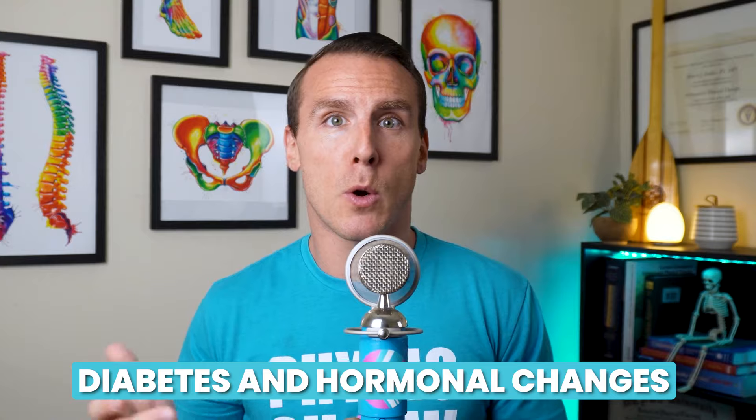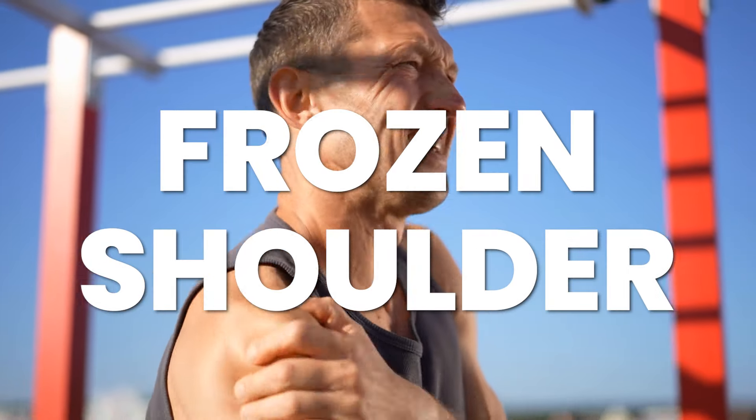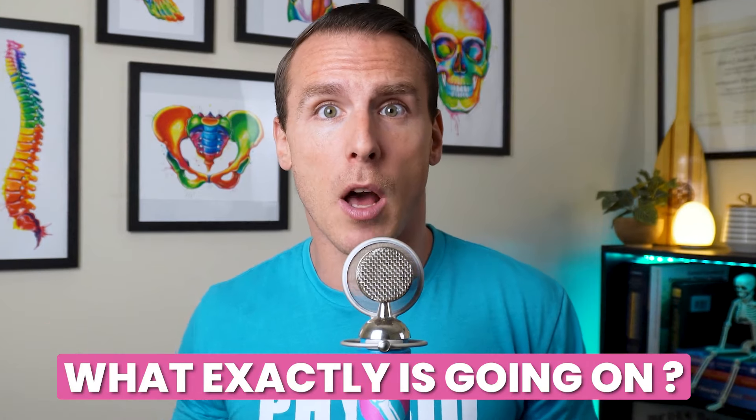Why this happens isn't fully understood, but factors like diabetes or hormonal changes might play a role in making the body more prone to this excessive healing response. So you think you have frozen shoulder — but how can you be sure? Because with so many shoulder problems involving pain, it can be tricky to pinpoint what's going on. Let's break down some key signs and symptoms to help you determine if this might be the issue you're dealing with.